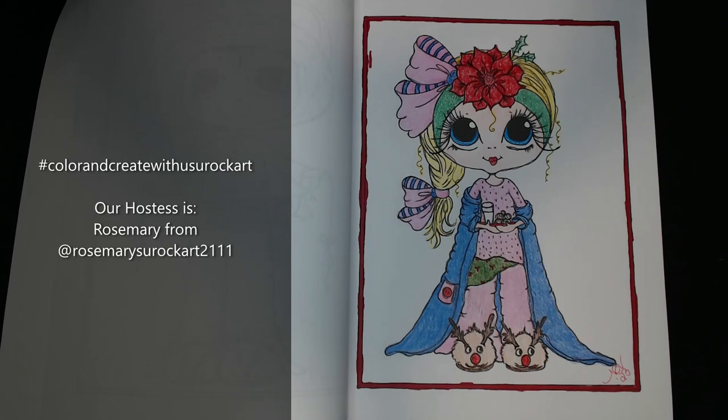So anyway, this is going to be an open collab. It is the hashtag Color and Create with Us, You Rock Art. Our hostess is the fabulous Rosemary from Rosemary's You Rock Art. I have them both linked in my title, but they'll also be in my description below.